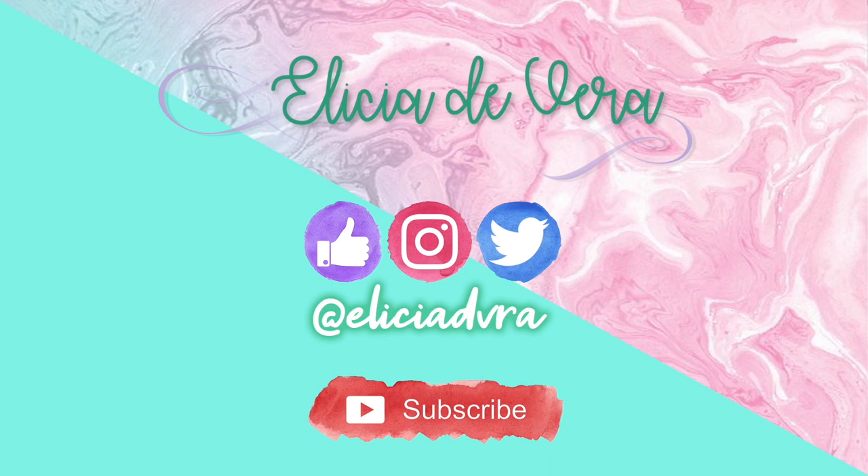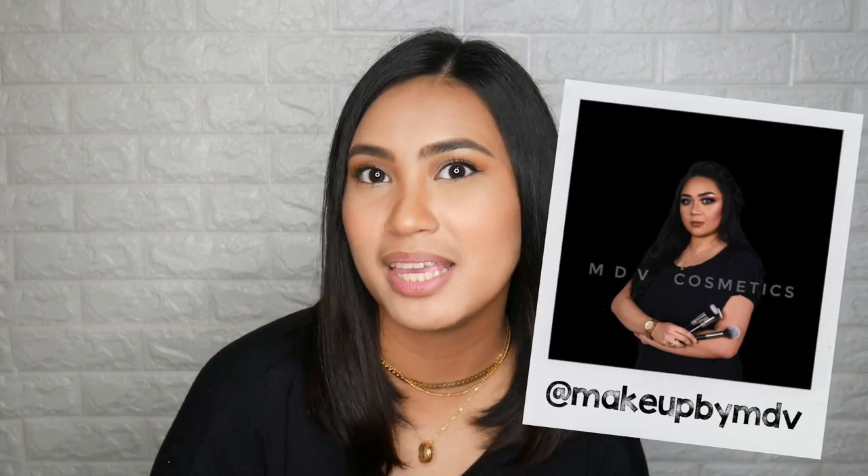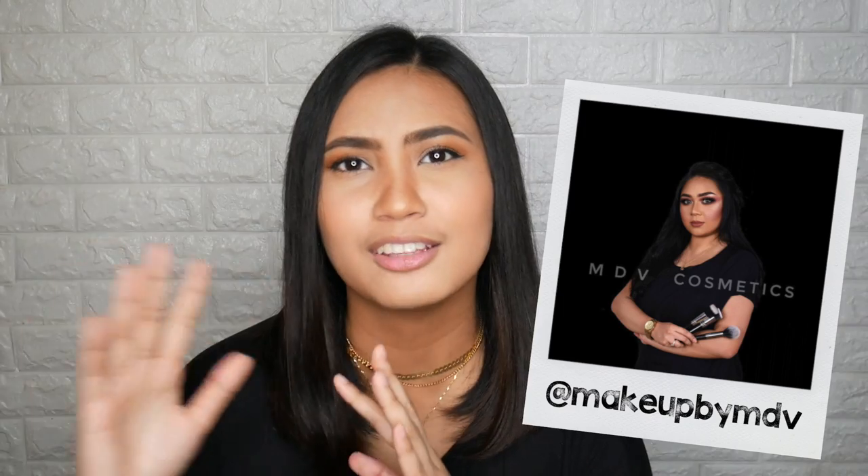So, if you wanna know kung ano yung papakita ko sa inyo, kung ano ba yung brand, then please keep on watching. MDV Cosmetics is by my good friend. So, ngayon I think nasa Qatar siya, pero yung operations and yung makeup line is namin sa Pilipinas. So, it is locally made, I think. It is a very affordable yet magandang products.